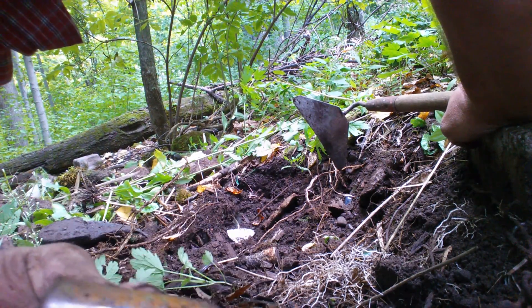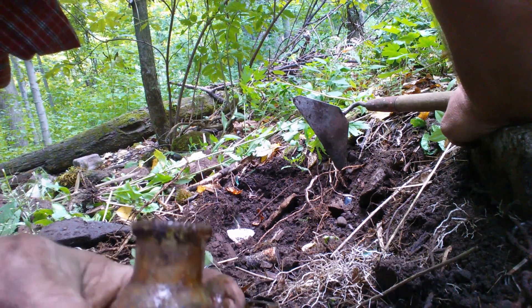I believe it's a cork top. No dates on it.